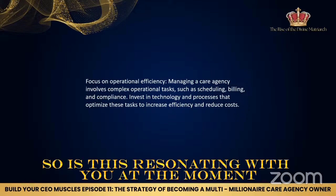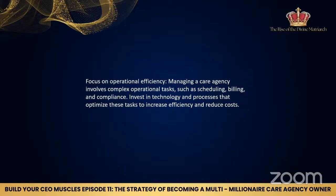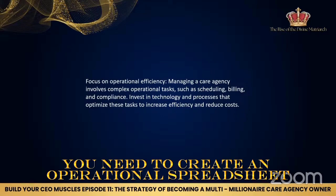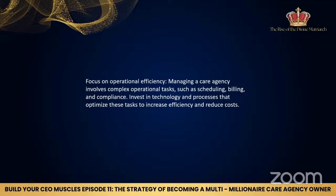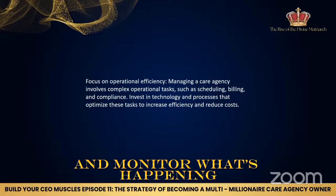Is this resonating with you at the moment? You need to create an operational spreadsheet of all of the business activities that you are doing and monitor what's happening.